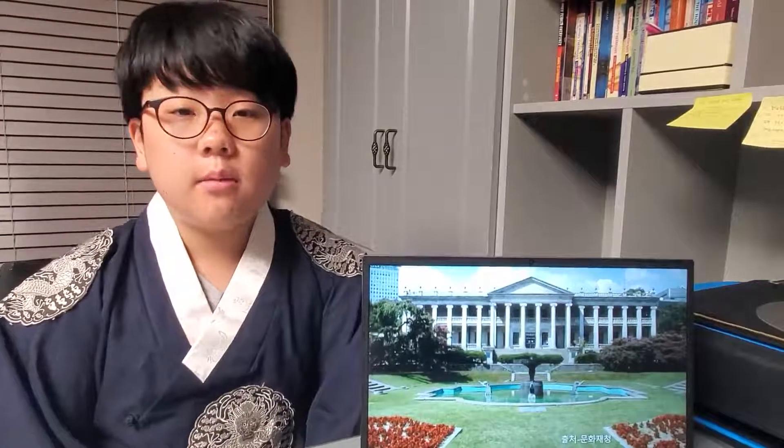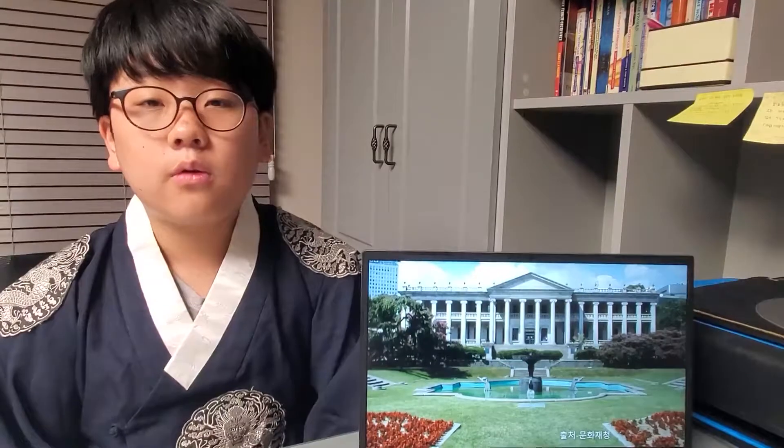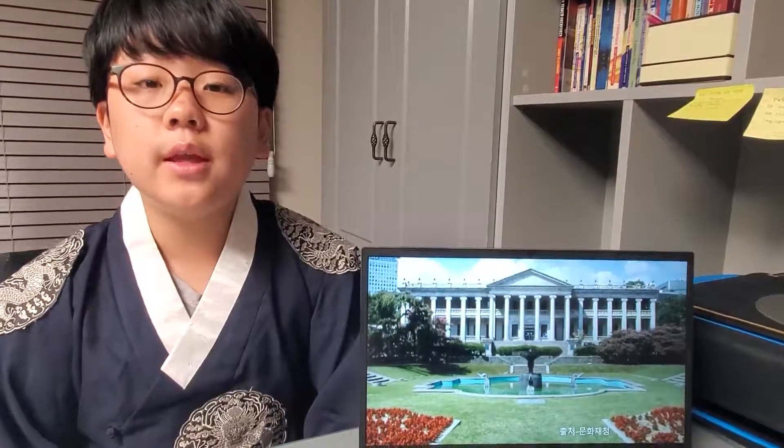Hello, my name is Jang Seung Pil and today I'm going to explain to you about the Seokjojeon in the Deoksugung Palace.